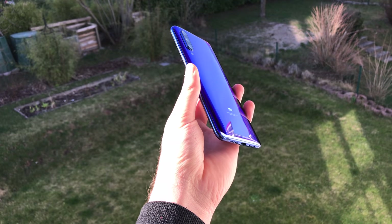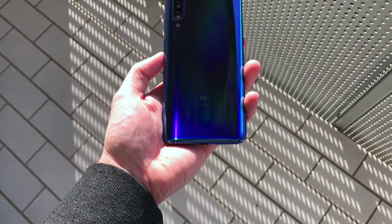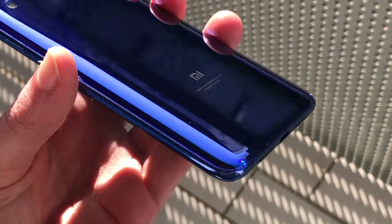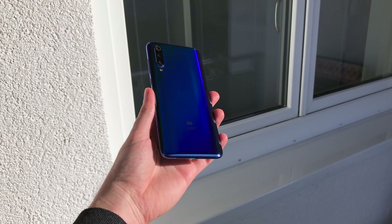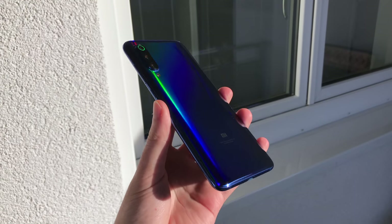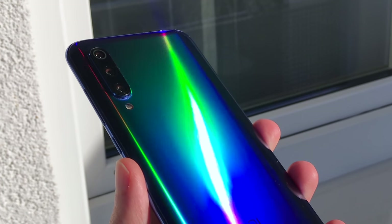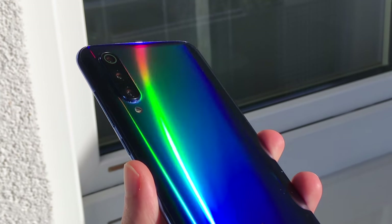Starting with a closer look at the design, the Mi 9 is a real pleasure to look at and does certainly look more extravagant than its predecessors. The design is a lot more colourful, and that isn't only because of the popping main colours the phone is available in, but also due to its holographic back glass, which depending on lighting shows a multitude of different colours that, along with the reflective finish of the glass, make up for a gorgeous looking phone that always looks a tad different than the last time you looked at it.